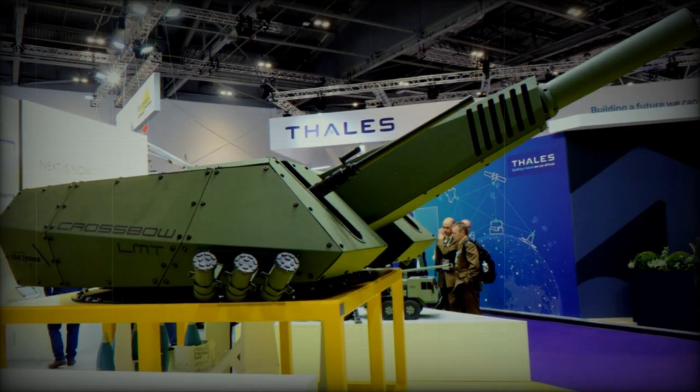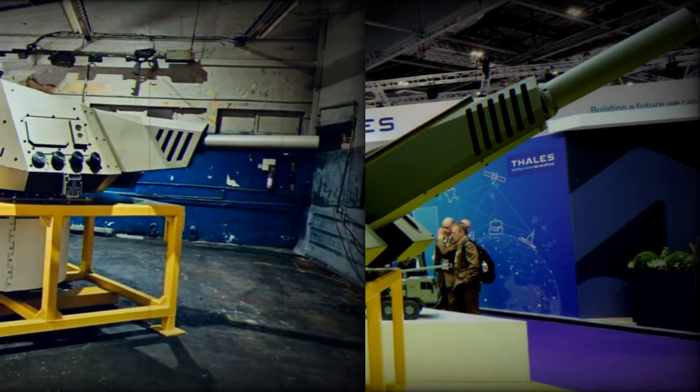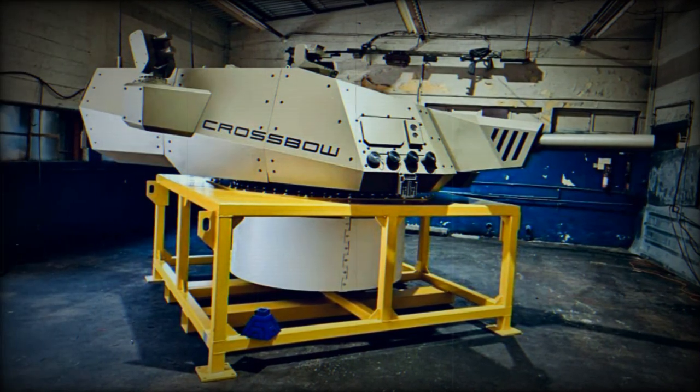Elbit Systems Crossbow, the cutting-edge turreted mortar system, was developed by Elbit Systems Land Division as part of an Israel Defense Force contract, adhering to MIL-STD-810G standards.